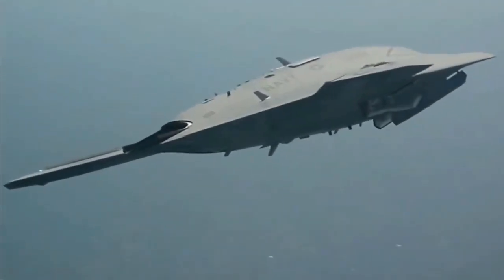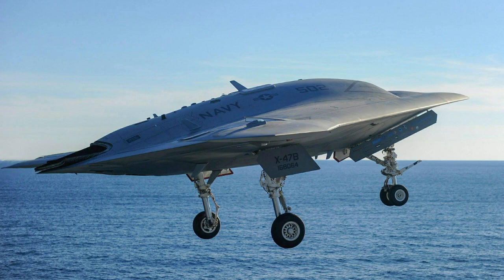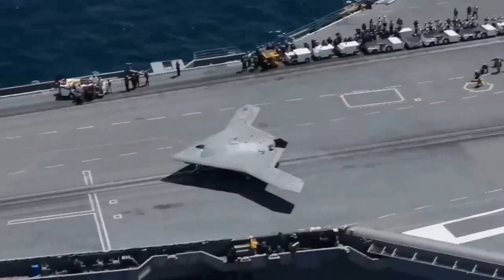What does the X-47B do? The X-47B UCAS is designed to help the Navy explore the future of unmanned carrier aviation. The successful flight test program is setting the stage for the development of a more permanent, carrier-based fleet of unmanned aircraft.